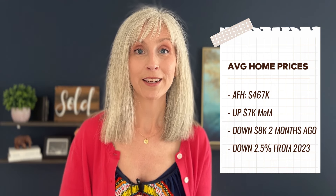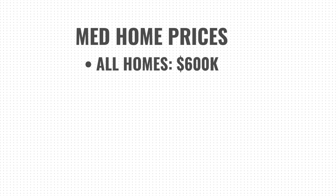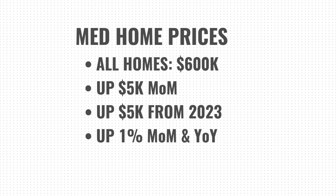The downside for condos and townhomes is that compared to this time last year, they are still off the mark by about 2.5% in value. The median home price for all homes sold in the metro area is $600,000 — a $5,000 increase from the month before, and compared to this time last year we're also up $5,000. That gives us about a 1% month-over-month and year-over-year improvement in median home price.